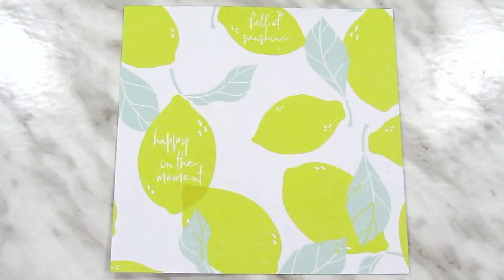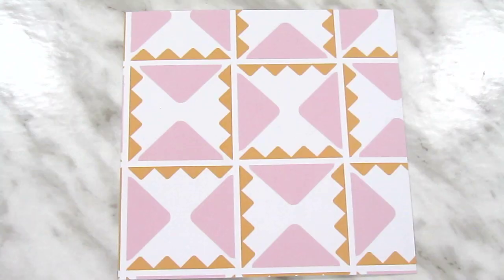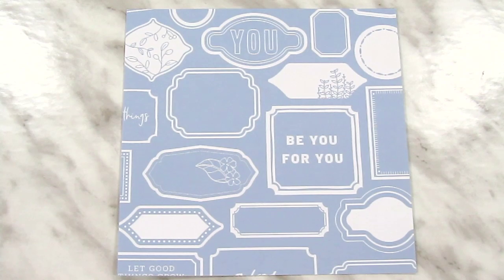Getting into the larger collections, we have a number of items from the Pinkfresh Studio Simple & Sweet collection, starting with a few 6x6 papers. This one is called Lemon Lush, this one is called Splendid, this is Good Things, and this one is Good Company.